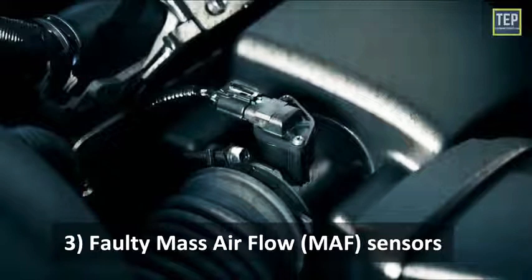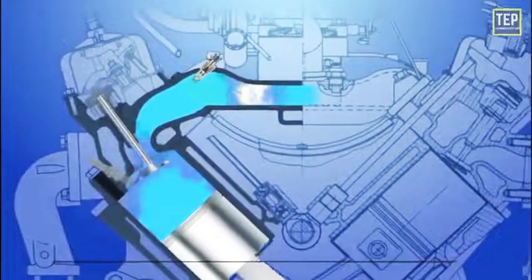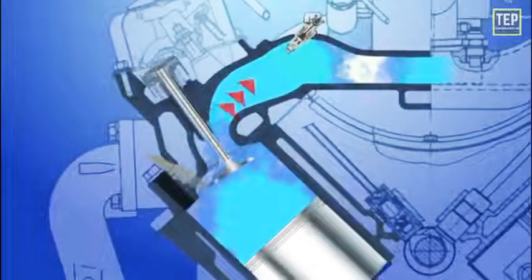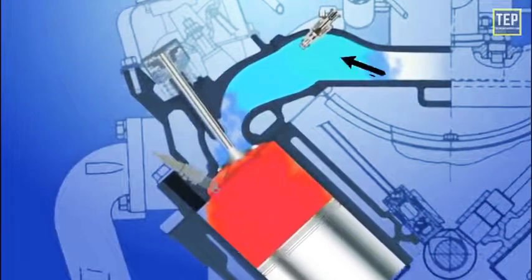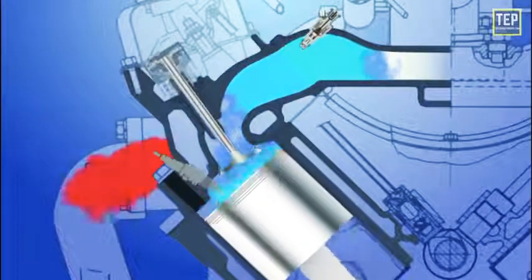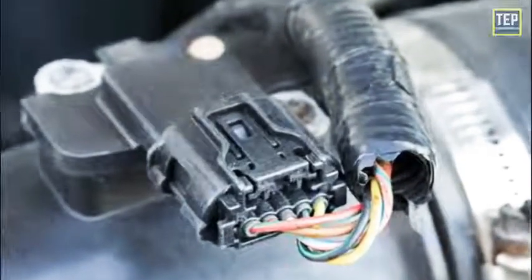Faulty MAF sensors: the work of the mass airflow sensor is to determine the volume of air entering the engine, which in turn helps in measuring the amount of fuel to be injected inside the cylinder. This entire functioning is essential for the complete combustion of fuel in the engine; otherwise, a malfunctioning MAF sensor can lead to a poor performing engine.